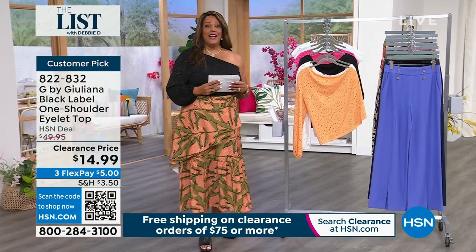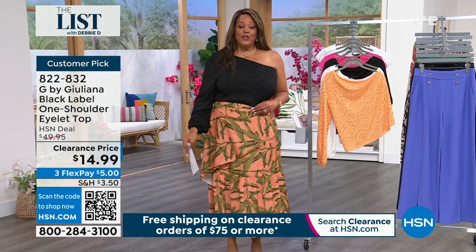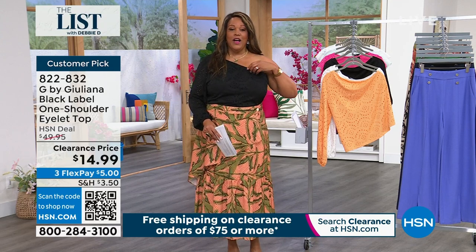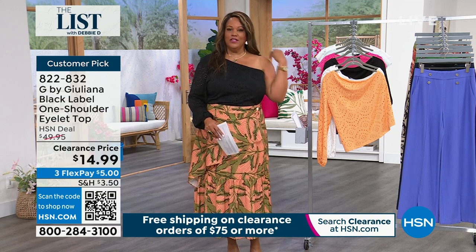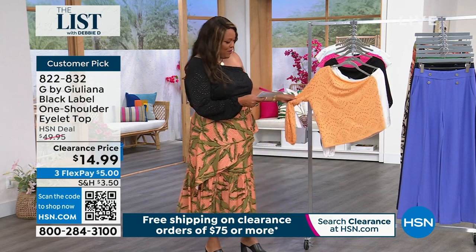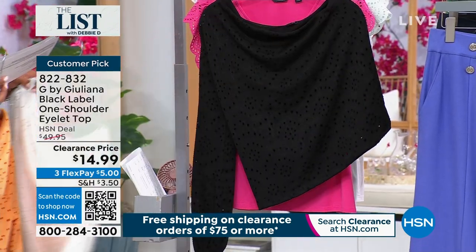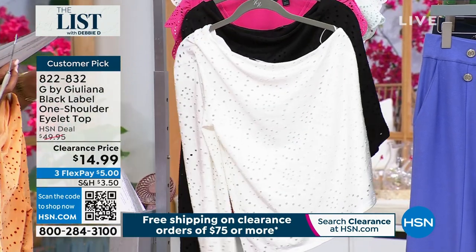We're going to kick it off with Julianna Rancic. In case you were not watching the last hour, we had a whole hour of G by Julianna. She's kicking off the list in this beautiful little sexy number for $14.99. I love that it's a blue sawn sleeve and it's really cute. It doesn't slip — I didn't even take my bra off, I just took the shoulder down and it worked. Super cute.